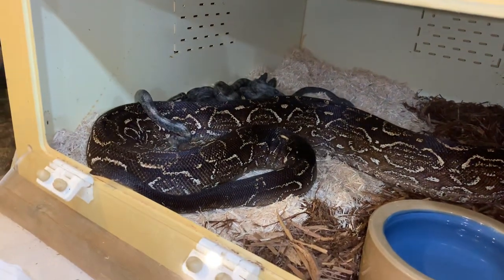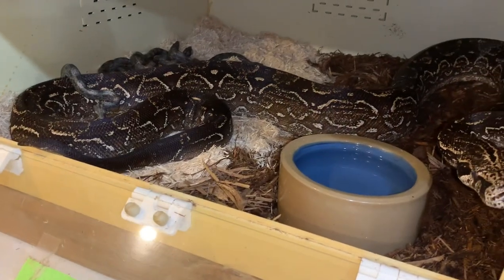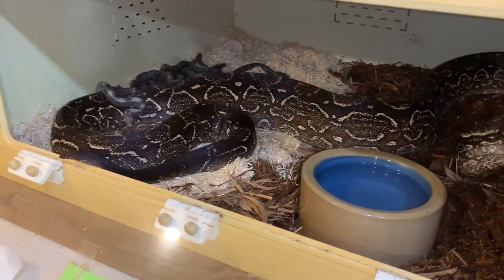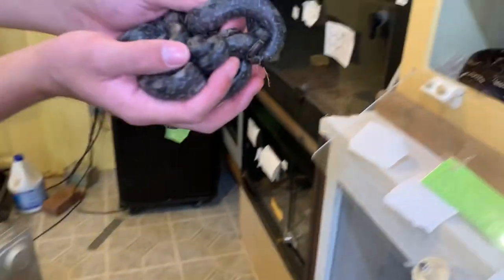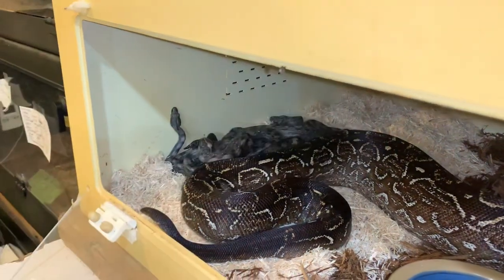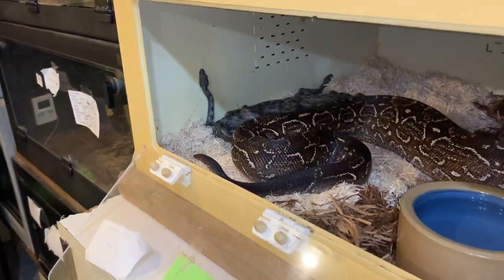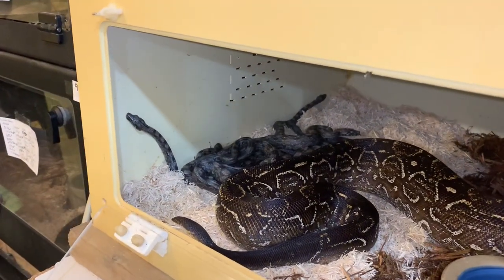The biggest reason these snakes are endangered is actually due to the skin trade, but that of course was stopped in 1987 when they became listed on CITES-1. Currently the biggest risk to them is probably habitat loss. They are found in the dry chaco habitat in Argentina and a little bit in surrounding countries.